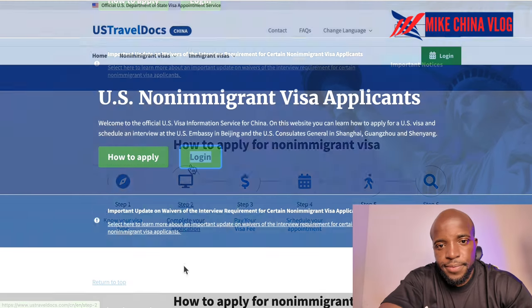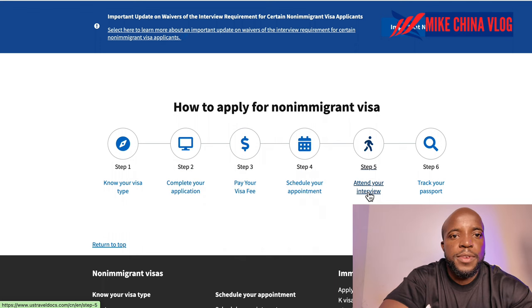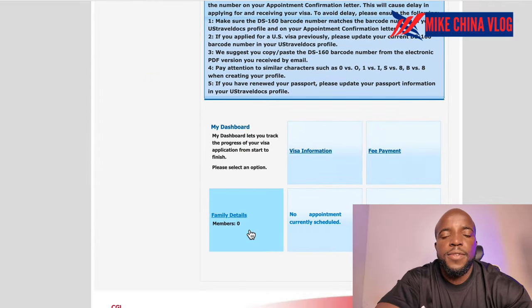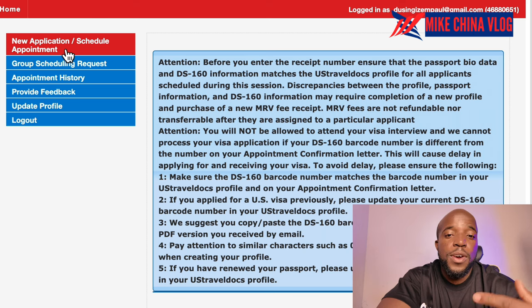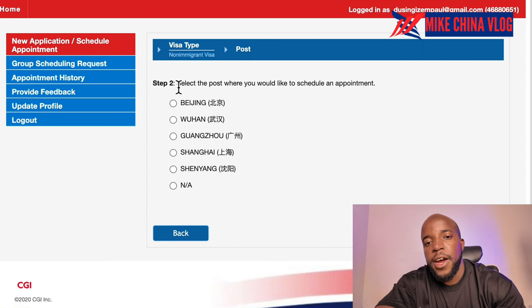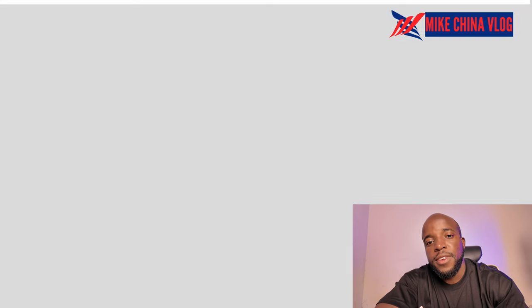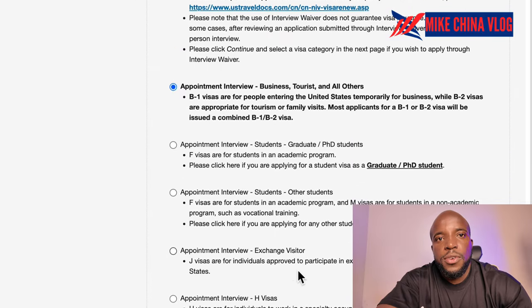Once logged in to VFS Global, the steps are: know your visa type, complete your application, pay the visa fees, schedule the appointment — you must pay the $160 before booking — then attend the interview, receive the visa, and track your passport. Sometimes you can even request your passport on the same day if you need to travel urgently.